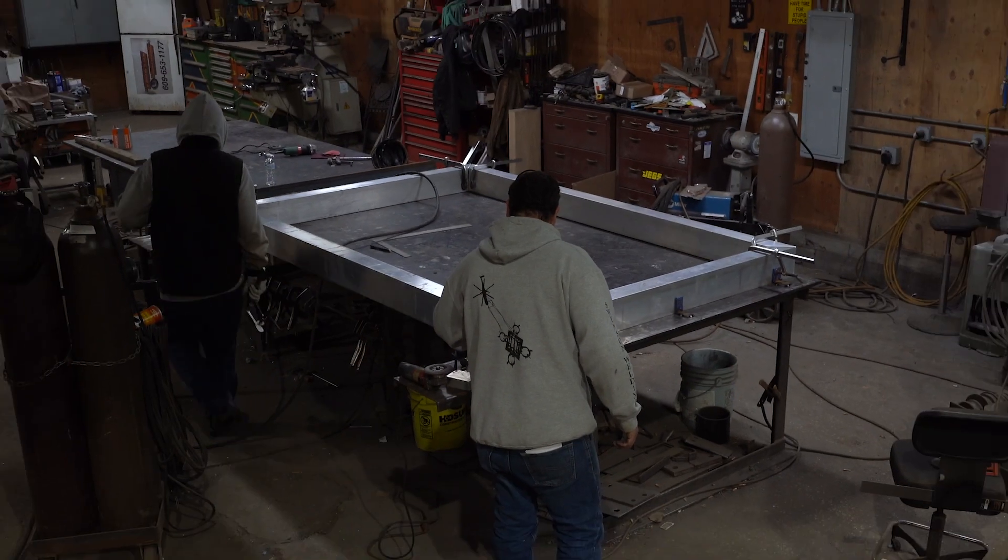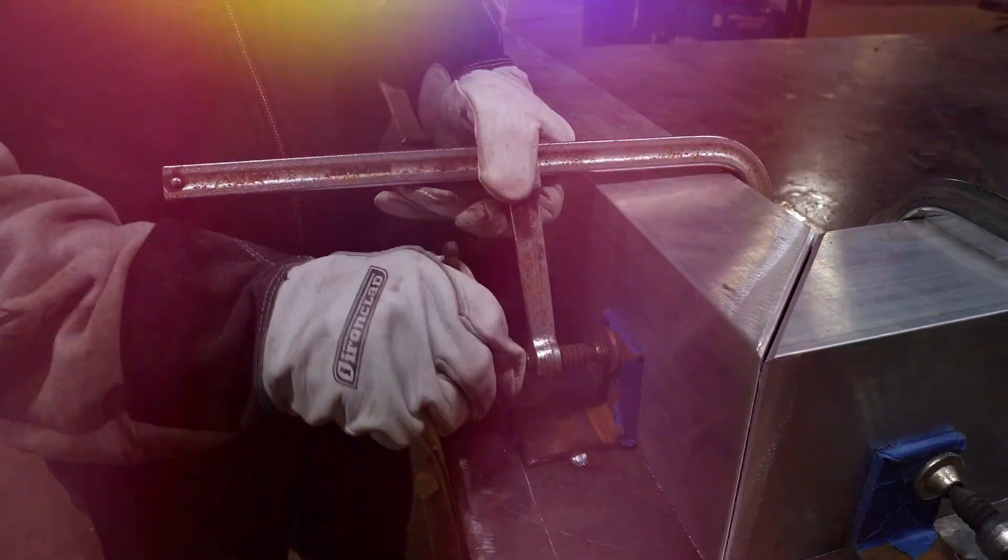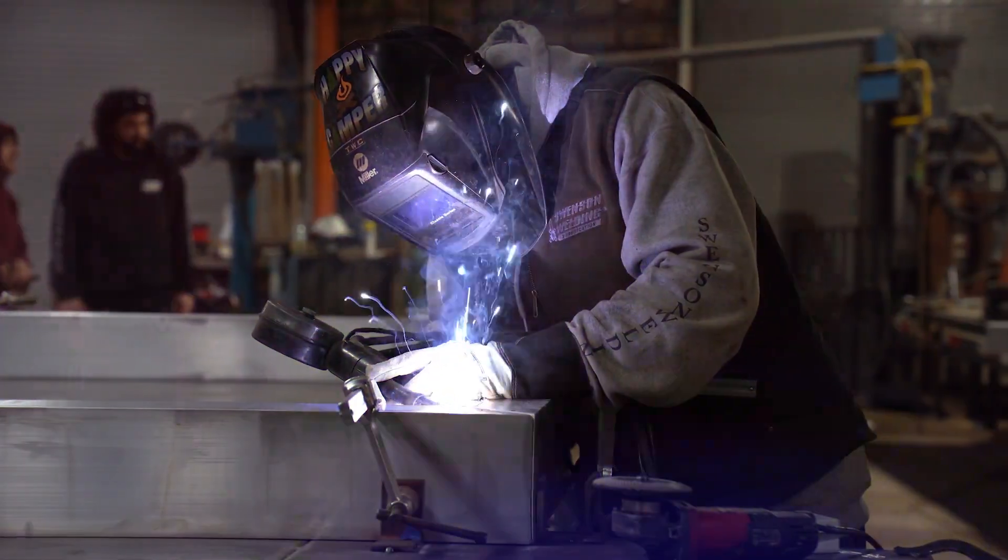As we wait for a few more parts to come in for this trailer, we'll work on this custom aluminum frame that will hold some aluver siding for a new home.